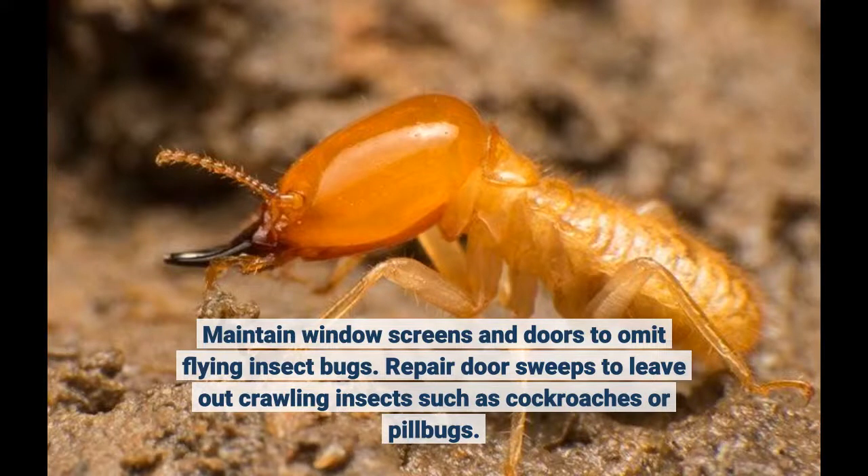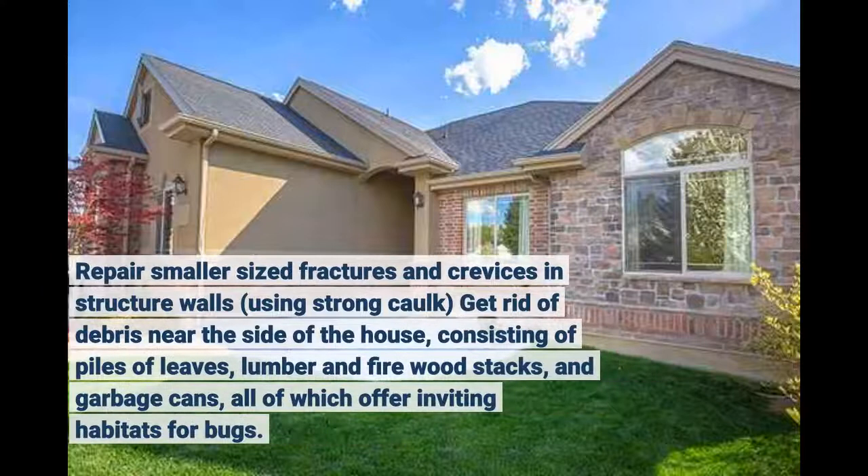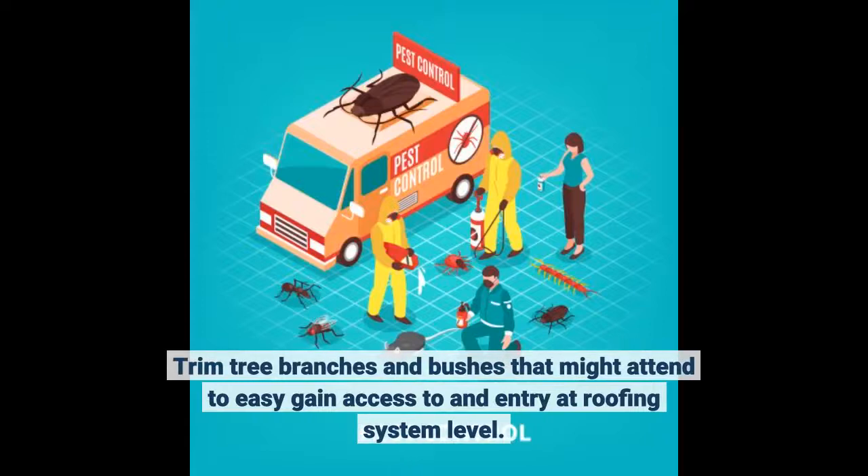Repair smaller fractures and crevices in structure walls using strong caulk. Get rid of debris near the side of the house, consisting of piles of leaves, lumber, firewood stacks, and garbage cans — all of which offer inviting habitats for bugs. Trim tree branches and bushes that might provide easy access and entry at roofline level.